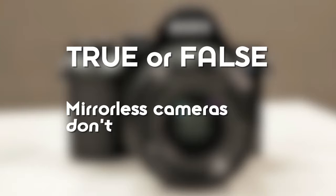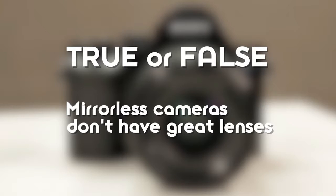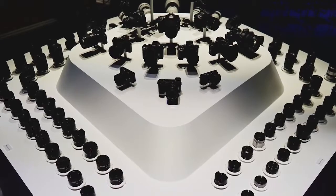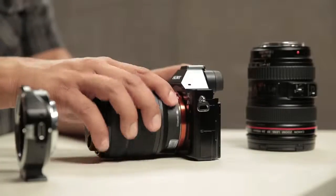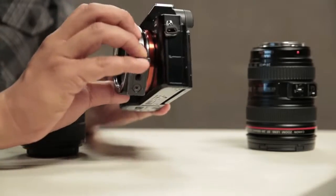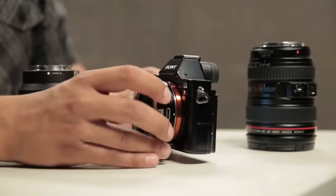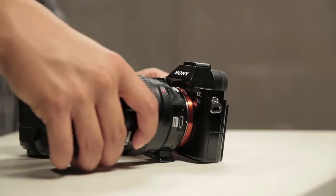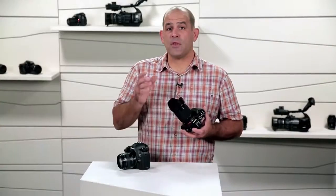True or false — mirrorless cameras don't have great lenses? False. First, Sony is making some great lenses for their mirrorless cameras. Second, you can use non-Sony lenses with a third-party adapter — one of the advantages of the super short flange focal distance, which is the space between the mounting ring and the sensor plane. Adapters can be precisely calibrated so each lens renders an image clearly, though wide-angle lenses might have some color shift issues in the corners, so you'll want to test your lenses.